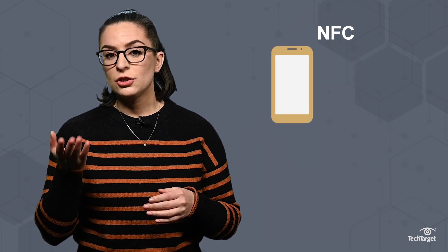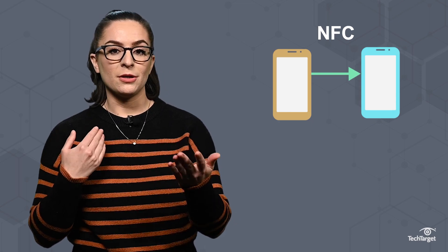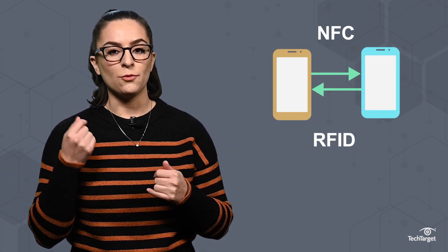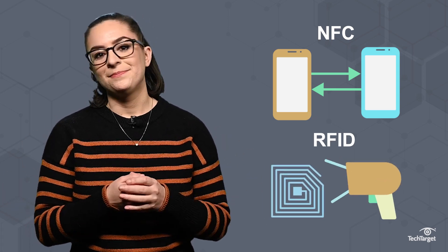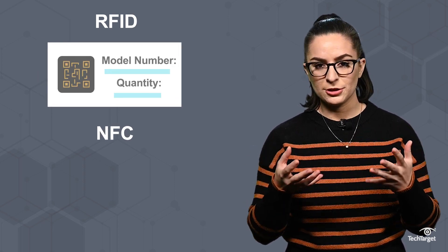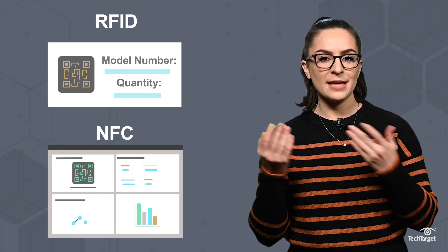NFC is capable of two-way communication, such as peer-to-peer mode between two devices. RFID communicates in one direction, from the tag to the reader. RFID can only carry simple ID information, while NFC has a larger storage space and can hold and transmit several types of data.